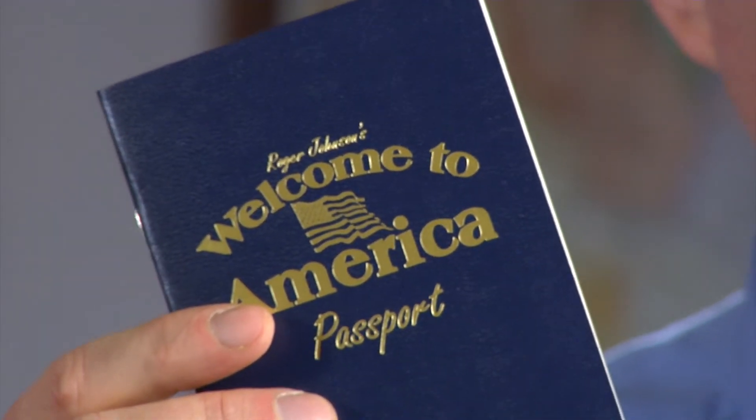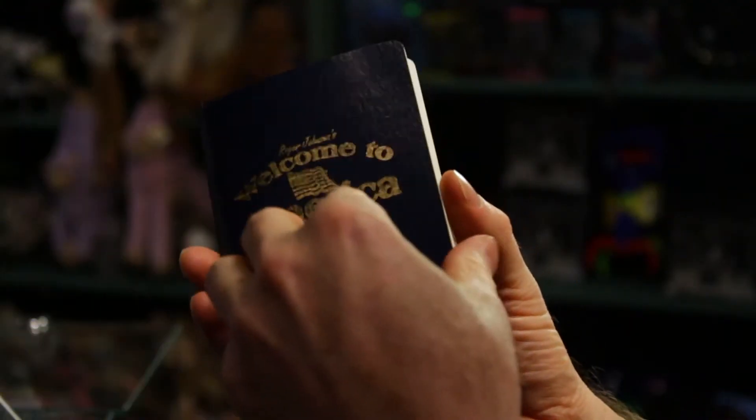The Roger Johnson's Welcome to America Passport. It's got the look and feel of a real passport.